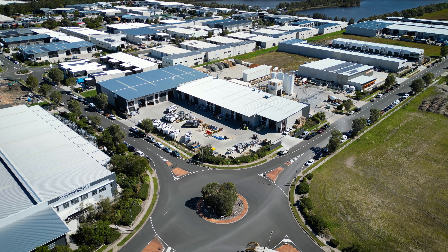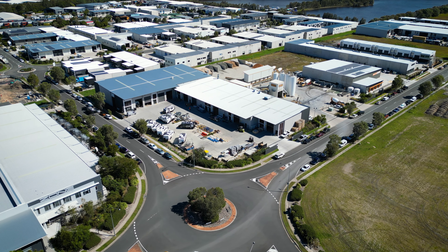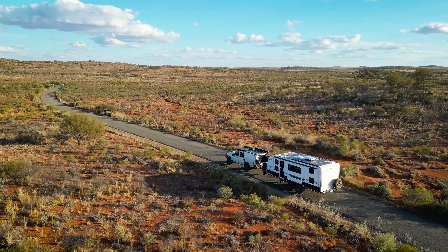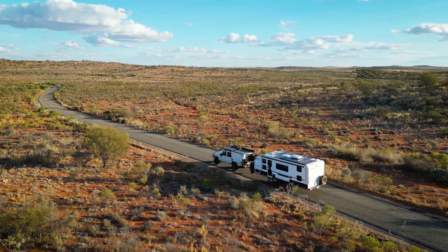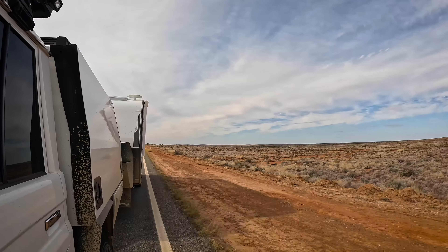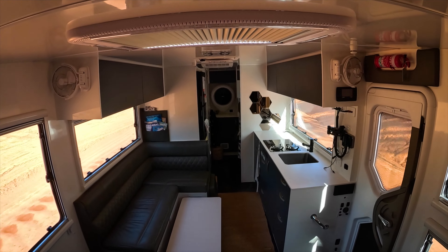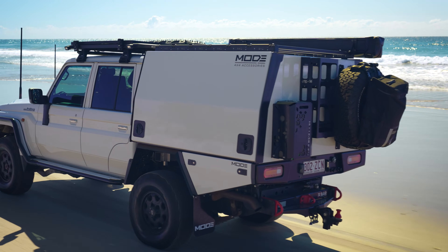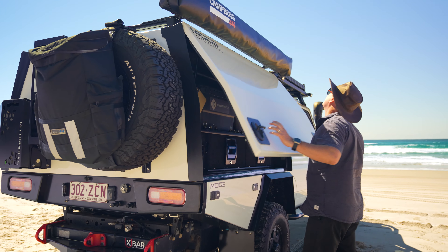For me it was really important when we brought Mode to the market that we wanted to be really transparent about how weights work. Every vehicle has a GVM and a GCM and in really simple terms the gross combined mass is the whole vehicle, everything inside it inclusive of what you're towing. GVM is your gross vehicle mass which is the whole vehicle and all of its contents within it.